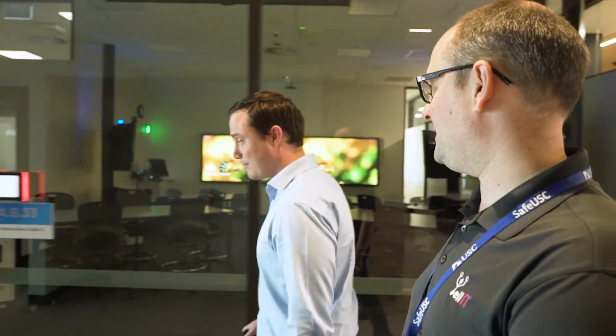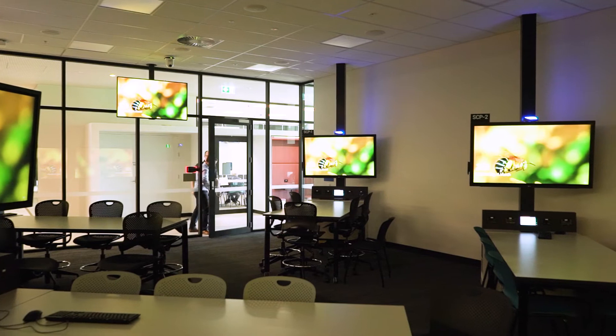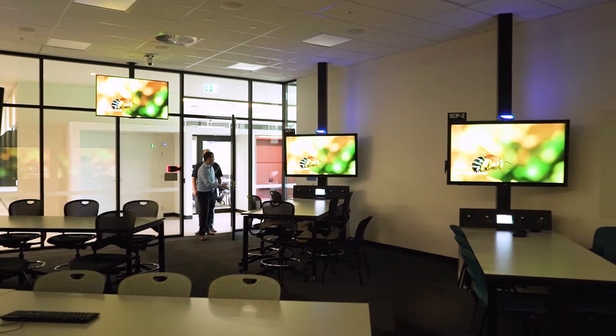We've moved from the very traditional university model to a flat floor teaching space where there is a lot of technology around the edge of the room, and Yale has worked with us in creating a design that is advanced but simple for the end user.